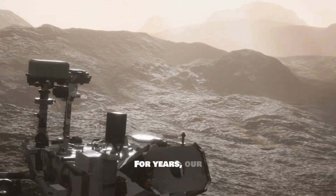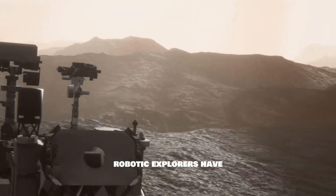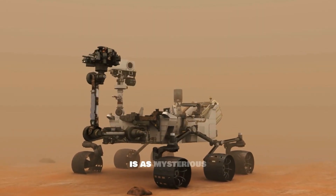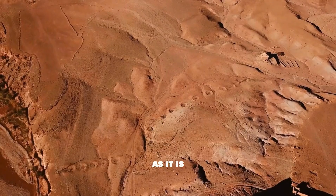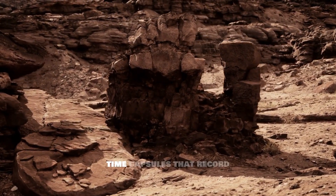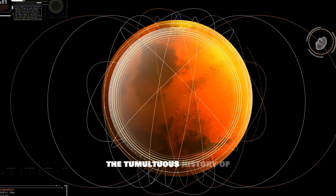For years, our robotic explorers have roamed Mars, delicately collecting fragments of a planet that is as mysterious as it is beautiful. These aren't just ordinary rocks — they are time capsules that record the tumultuous history of Mars.